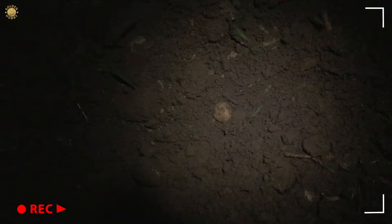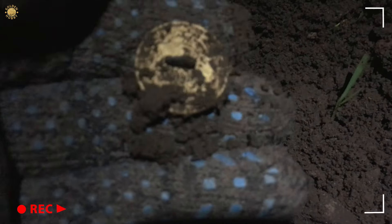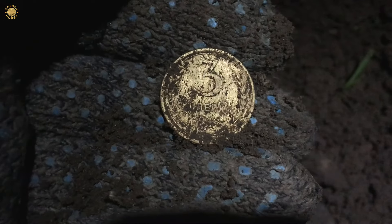The next signal was 83-85. And here is a coil - Soviet coil again. It is a 3 kopeks.